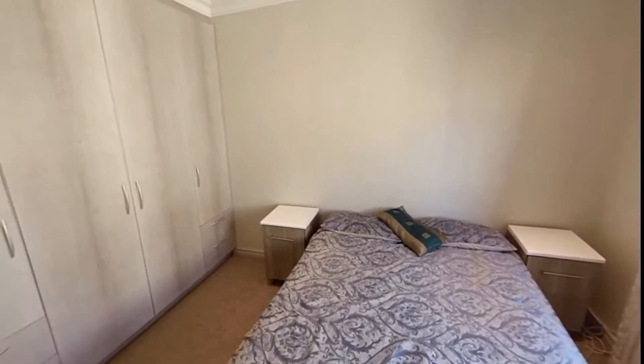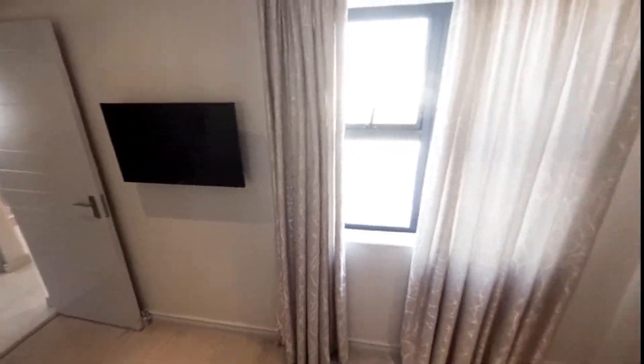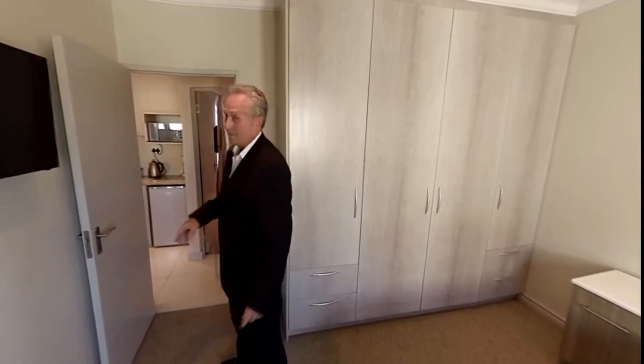The second and third bedrooms are a mirror image of each other — pretty much the same standard, with lots of cupboard and drawer space, room for a double bed, beautiful views from the second floor, and TVs all connected in.